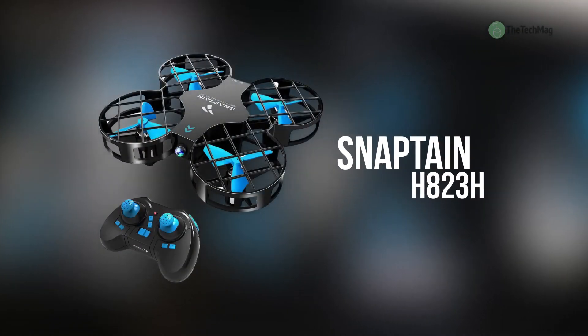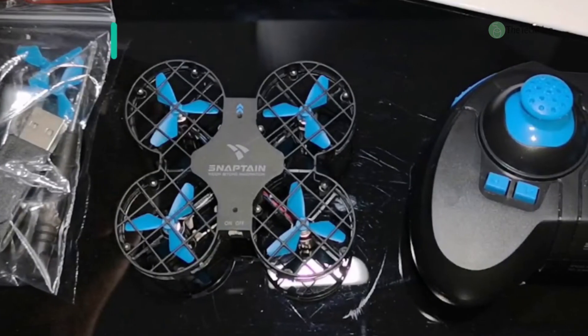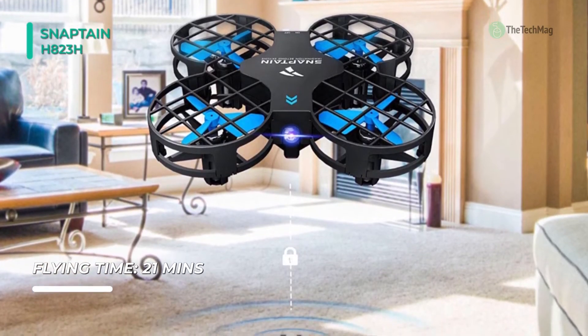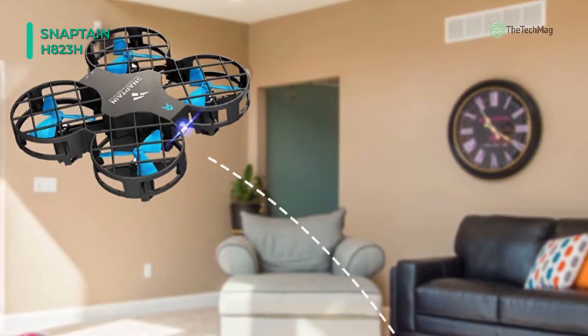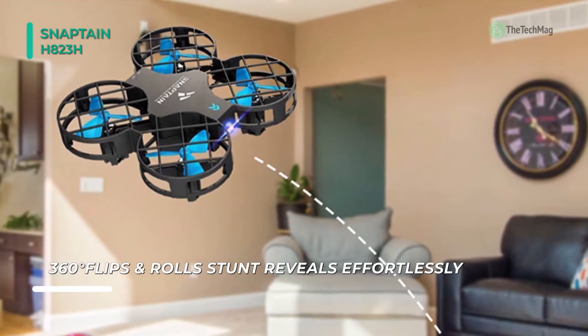The Snapton H823H drone is a compact drone with multiple functions designed primarily for novice pilots. In headless mode you can fly the drone without worrying about what direction it is facing, especially when the drone is far away. Its LED blue headlight allows pilots to orient themselves quickly for flying. The remote control is made from plastic and is ideal for children because it is small in size.